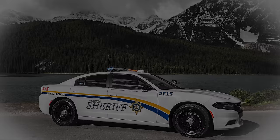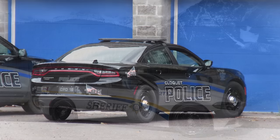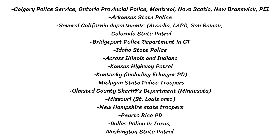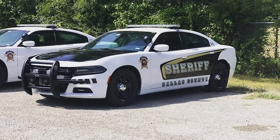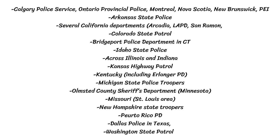Now we can check out which states, provinces, and countries use the Charger Pursuit — keep in mind this is certainly not an exhaustive list. Starting in Canada, they're used by the Calgary Police Service, Ontario Provincial Police, in Montreal, Nova Scotia, New Brunswick, and PEI. In the US the list is longer; starting in 2013, around 20 states signed up to use this vehicle while about 18 others went with Ford. Some of the various places and jurisdictions include Arkansas, Colorado, California, Florida, New York, Idaho, Kansas, Michigan State, Dallas, and Washington, to name a few.